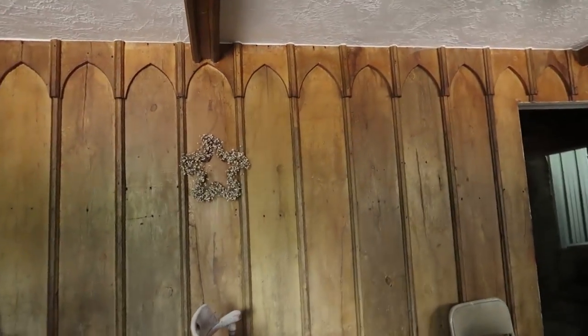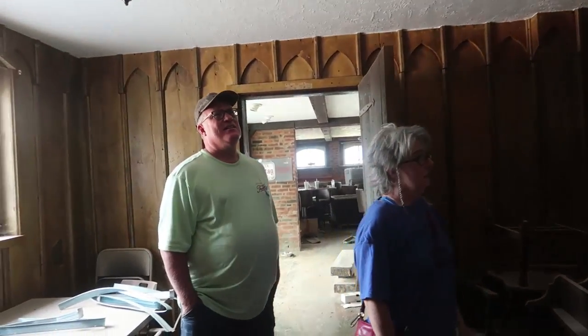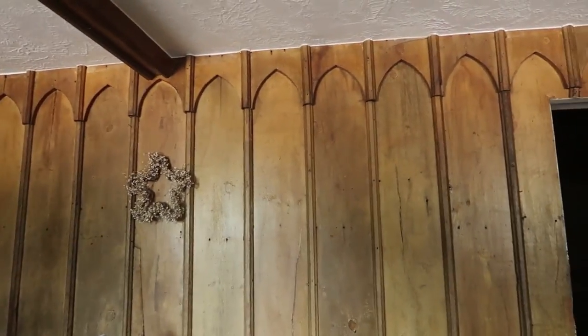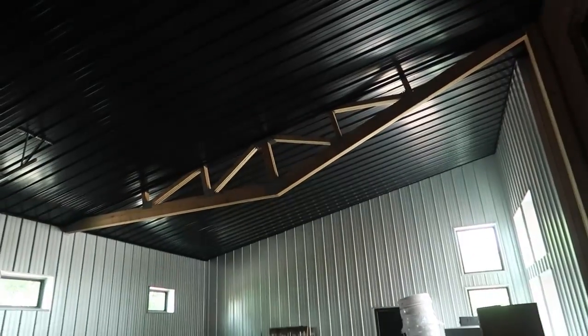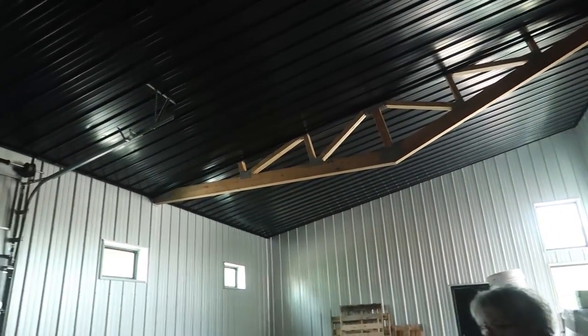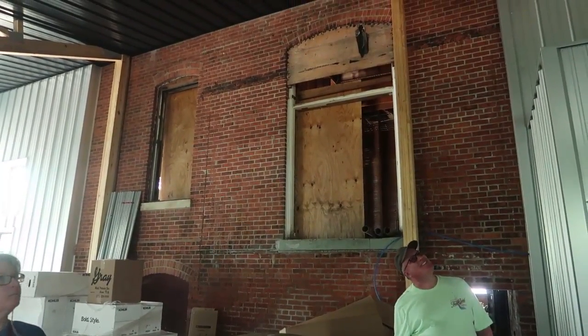This is called the Barn Room. These are from, I think, an old church or a barn — actually called the Barn Room but I think it's wood from a church. This is a brewery. I love the design of the upside-down trusses that they have — look at that, that is really cool. Isn't that neat? Upside-down trusses — how cool is that?